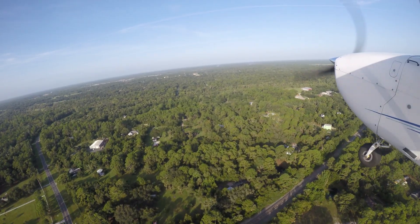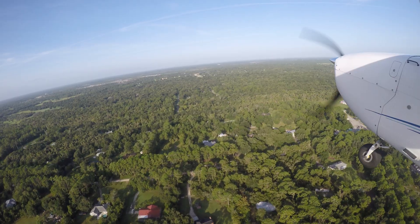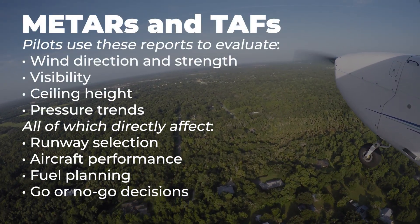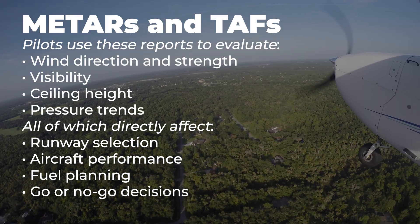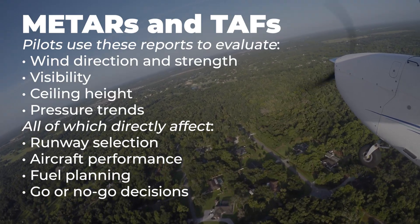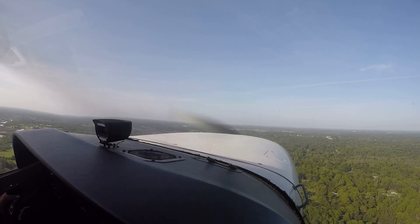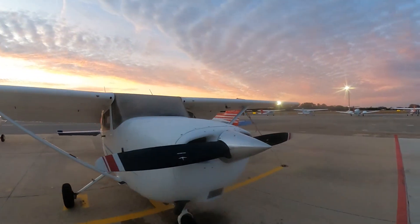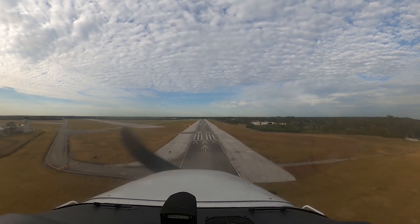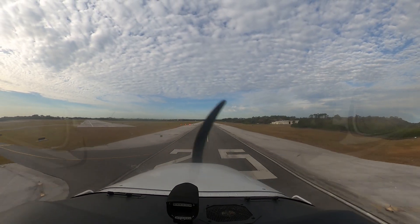METARs and TAFs play a critical role in flight planning and go far beyond simply checking if the weather looks good. Pilots use these reports to evaluate wind direction and strength, visibility, ceiling height, and pressure trends — all of which directly affect runway selection, aircraft performance, fuel planning, and go or no-go decisions. By comparing current conditions in a METAR with the forecast trends shown in a TAF, pilots can anticipate changing weather, determine whether alternate airports are required, if additional fuel reserves are needed, or if delaying or canceling a flight is the safest option.